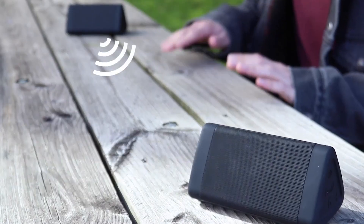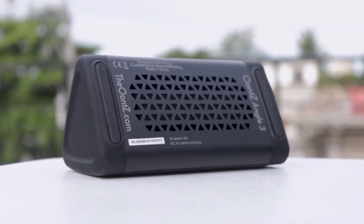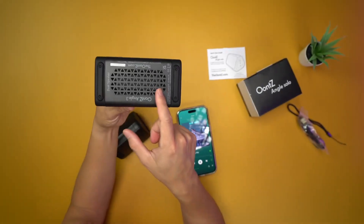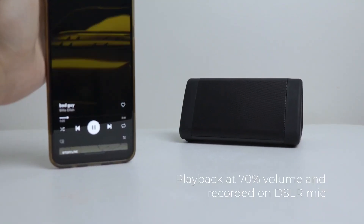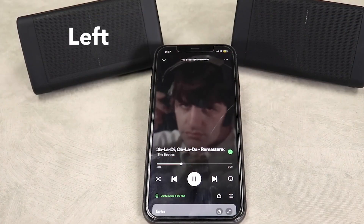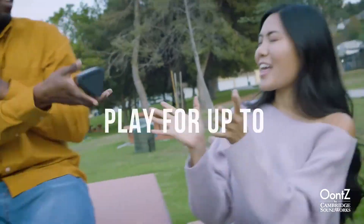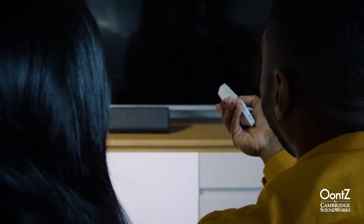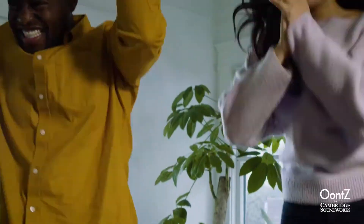Enjoy the freedom to move around while your tunes keep playing. It delivers high-quality audio with precision, ensuring every note and beat is heard with clarity. This portable speaker also delivers deep and resonant bass that adds an extra dimension to your favourite tracks. The UNT-Z-Angle 3 allows you to pair two speakers for a true stereo experience, with 14 hours of battery life on a full charge, creating a surround sound setup perfect for parties, gatherings, or simply enjoying music with friends.